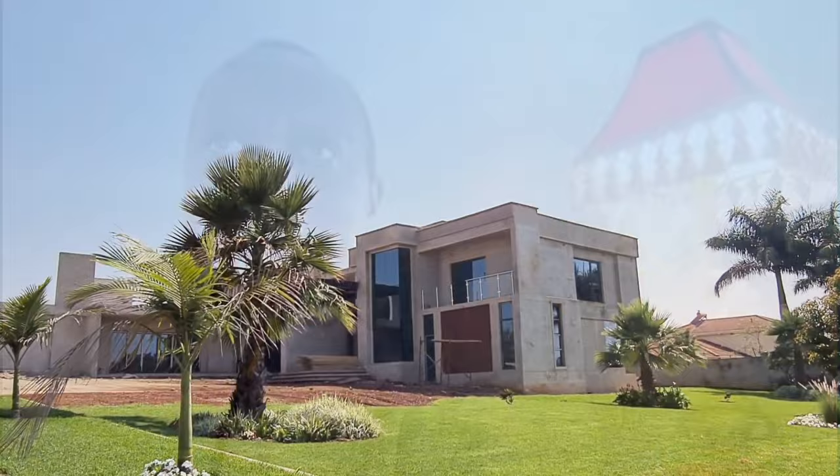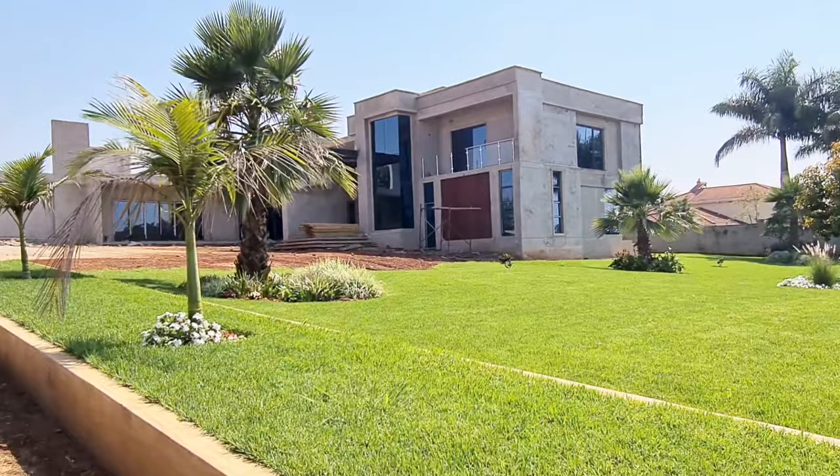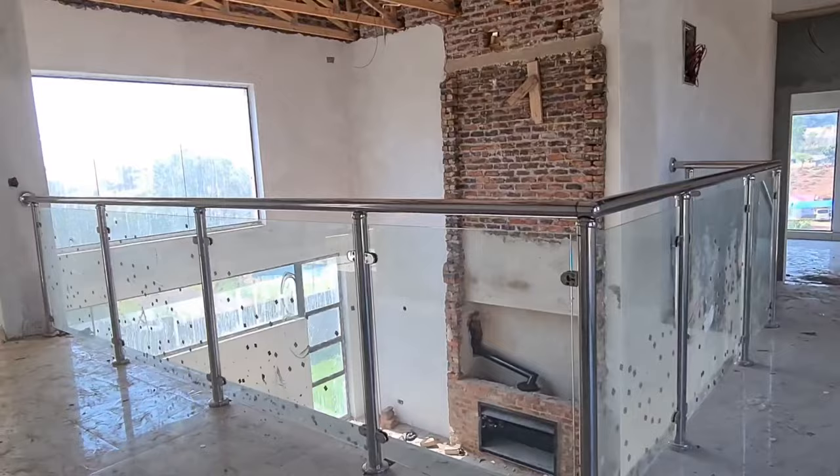Hi guys, welcome back to our YouTube channel, and for those who are new, welcome! My name is Gibbs, and the queen of the house is not with me today. It has been a while since we last gave you guys an update on the house — about four months since the last video. This is actually a two-year building anniversary because we broke ground in October of 2020.